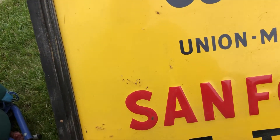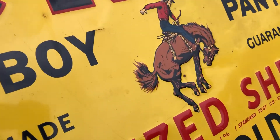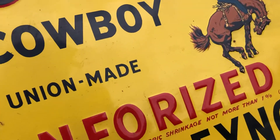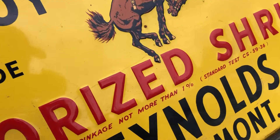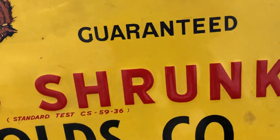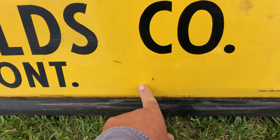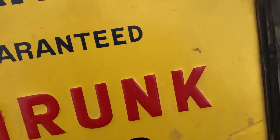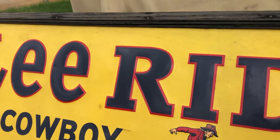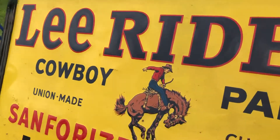You can feel a little roughness there where it's been pushed from the back. That's a little rust. There's a scrape mark here. You can see here where it's been pushed back. Overall, pretty nice sign. Great color.